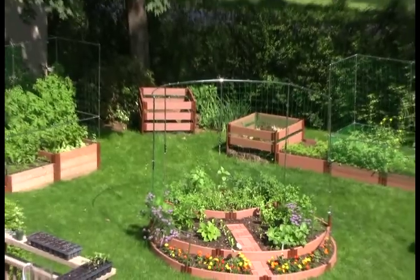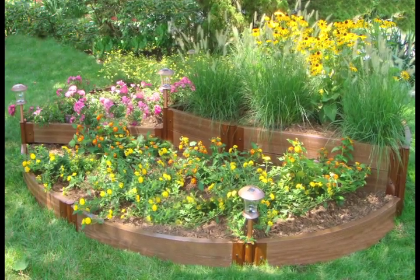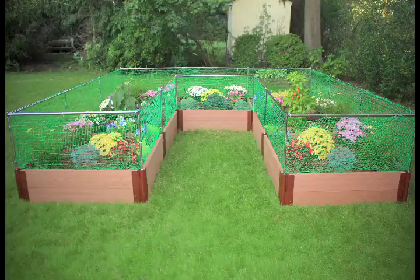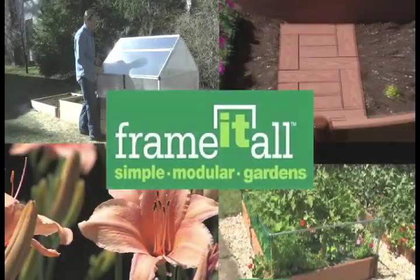With Frame It All, every store is also an instant internet dealer, where the very best in leisure, lawn, and garden products can be easily customized, sold, set for pickup, and tracked. With Frame It All's direct-to-dealer program, there's never any reason to lose a sale. Frame It All.